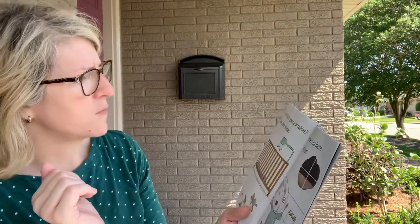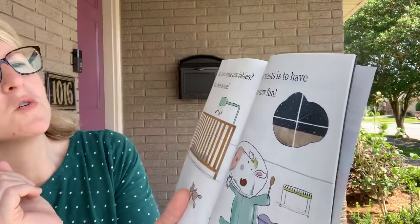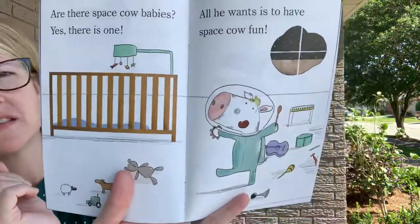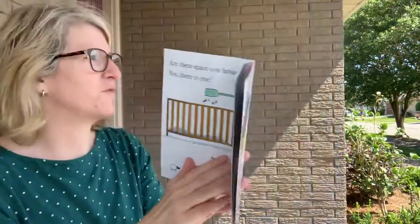Are there space cow babies? Yes, there is one. All he wants to do is have space cow fun. Look, there's the space cow baby staying up having fun.